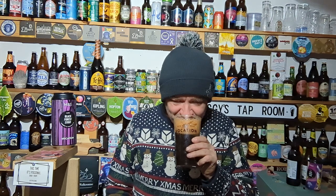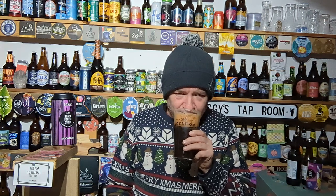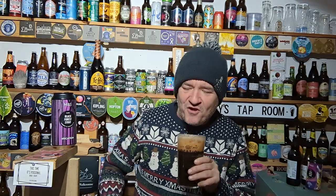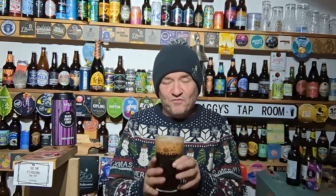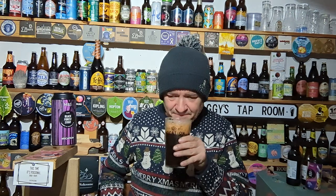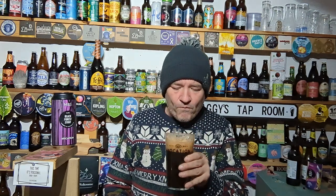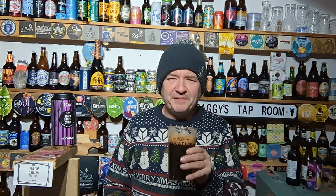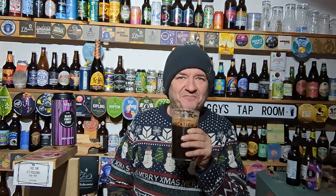Big chocolate nose on this — certainly getting cherry, not really getting black forest at the moment, but let's dive into the taste. Room temperature is king, not shed temperature — room temperature. Wow, on the taste — got a lovely bit of cherry, certainly got chocolate, and I got vibes of black forest.